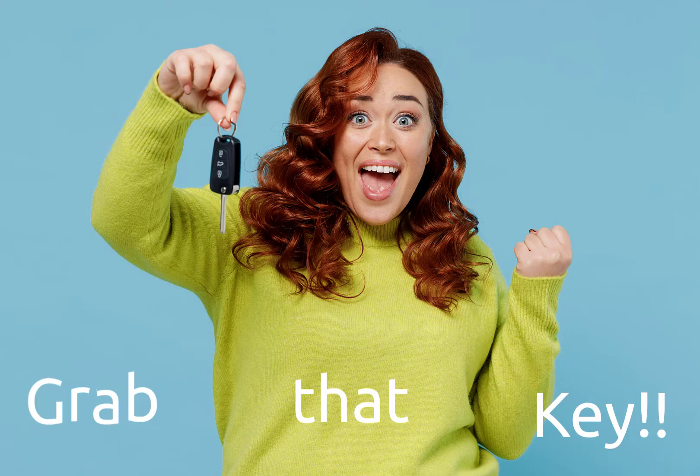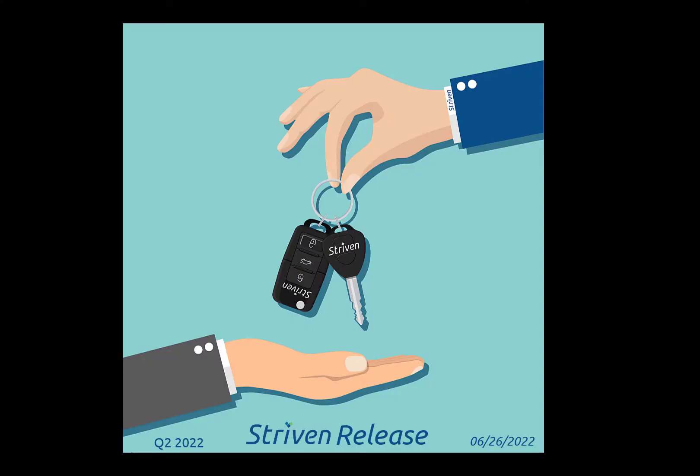Grab that key, because you're going on a test drive. Striven now has a feature to allow users to test drive a Striven system without having to first create one, be added to one, or populate test data to play around with while learning the ins and outs of Striven.